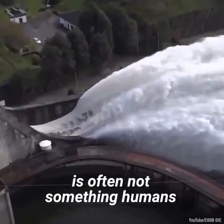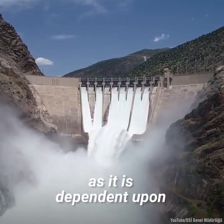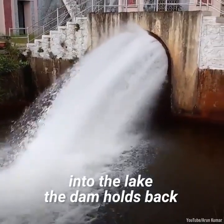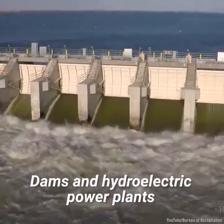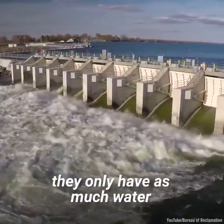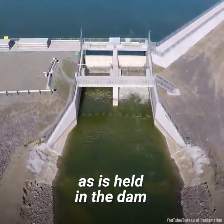The amount of water is often not something humans can control though, as it is dependent upon how much water is flowing into the lake the dam holds back. Dams and hydroelectric power plants can adjust flow to the turbines, but at the end of the day, they only have as much water to power the plant with as is held in the dam.